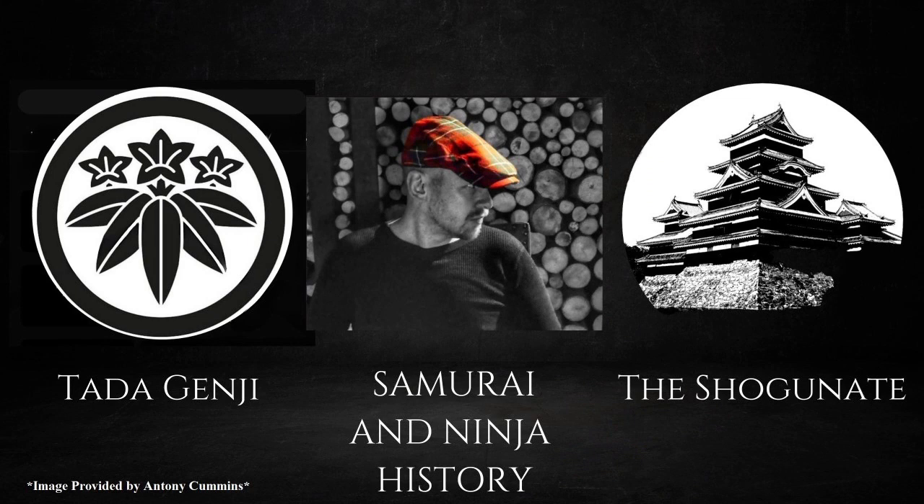Welcome to the Sengoku Studies channel. Thank you for joining me for another episode of the monthly 2024 Samurai Weapons Collaboration. Any videos by other contributors for this month will be linked in the description and added to the playlist. Please consider checking out the channels of the contributors on screen now, which will also be linked in the description.